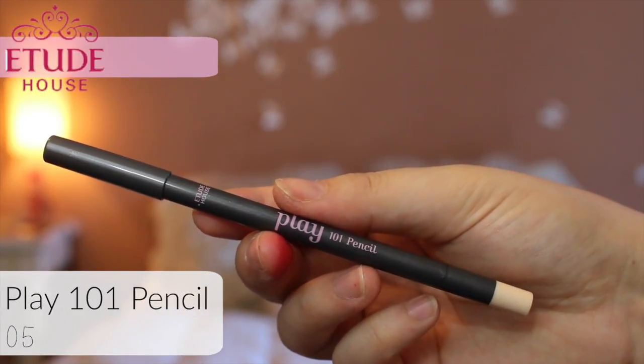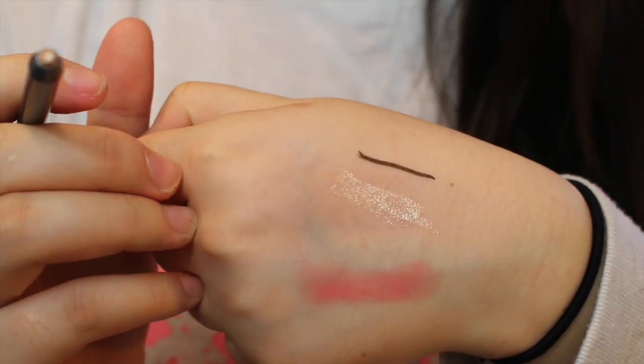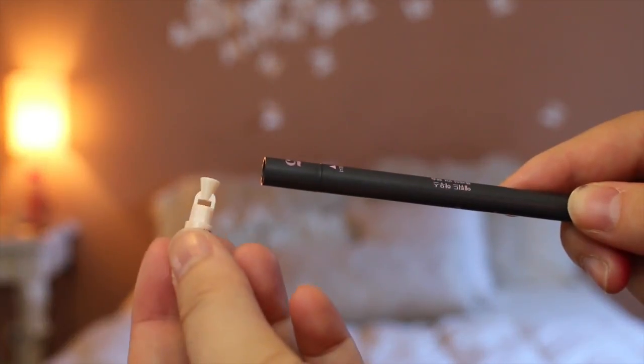The last makeup product I got is from Etude House — this is the Play 101 Pencil in color number five. It is a goldish champagne-colored sparkle eyeliner, so so pretty. I love putting some sparkle or crystals in the inner corner of my eyes just to brighten them and make them look bigger and fresher. This is definitely going to be something I'll use in my daily makeup routine. On the back side it has a little sharpener, which is super cute. This was $9.90.